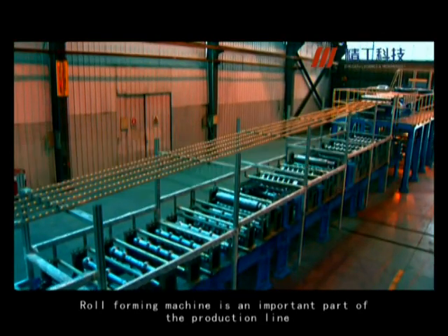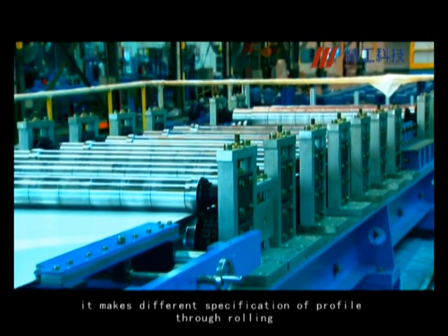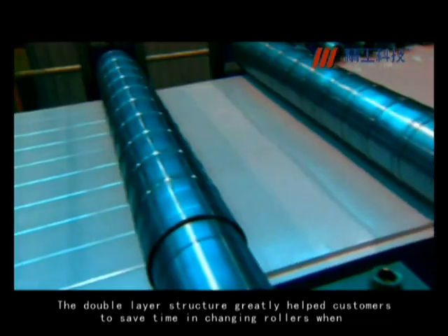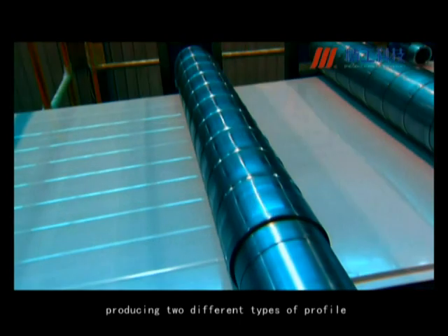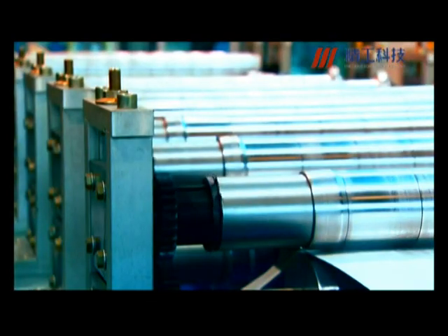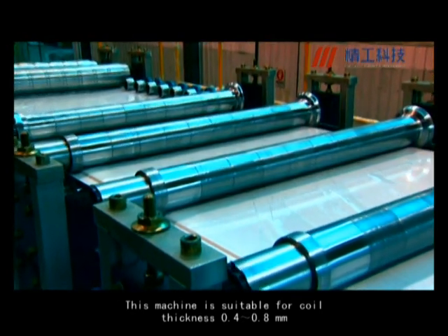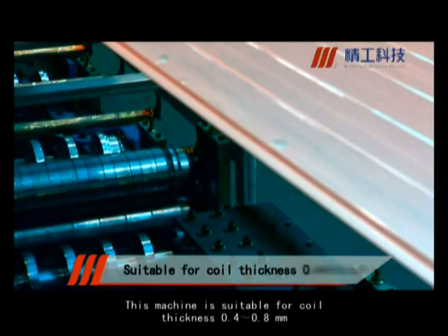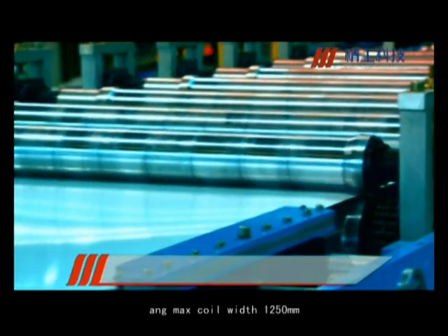The roll-forming machine is an important part of the production line. It makes different specifications of profile through rolling. The double layer structure greatly helps customers save time in changing rollers when producing two different types of profile. This machine is suitable for coil thickness 0.4 to 0.8 millimeters and maximum coil width 1,250 millimeters.